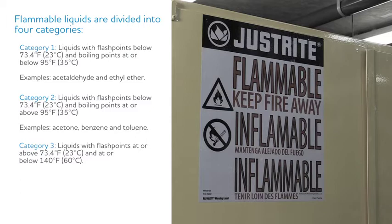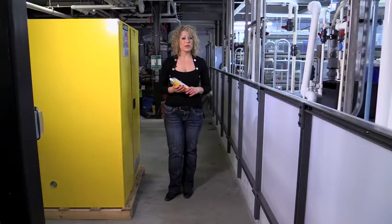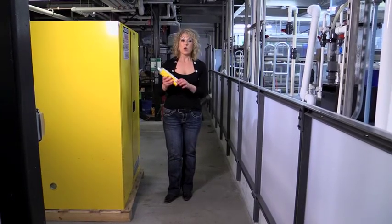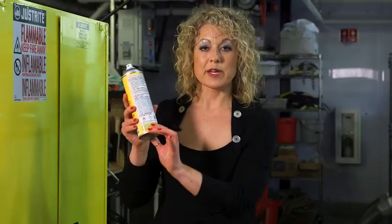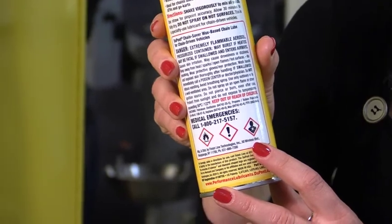Category 3 are liquids with flashpoints at or above 73.4 degrees Fahrenheit and at or below 140 degrees Fahrenheit. And last, Category 4 — those are liquids having flashpoints above 140 degrees Fahrenheit and at or below 199.4 degrees Fahrenheit. Consult your SDS or safety data sheet to find out what the flashpoints are for each chemical you have. You can also look at the labeling on your chemicals, which now have their GHS — or Global Harmonization System — labeling on them.